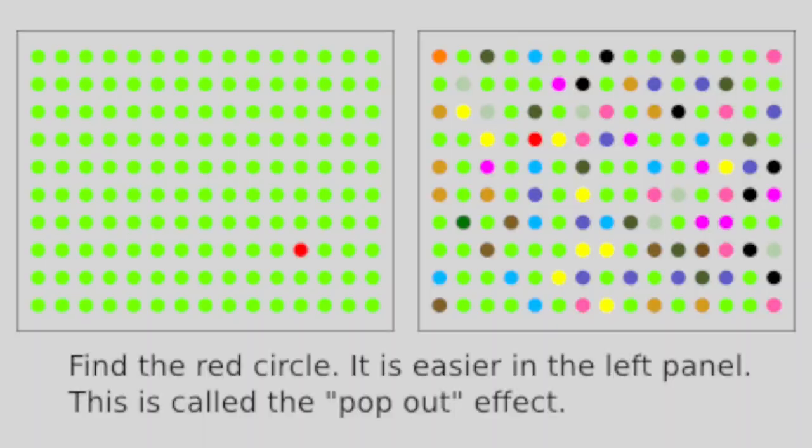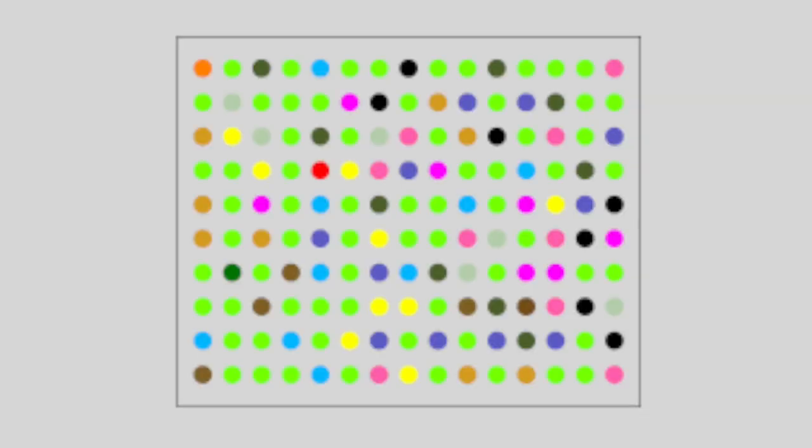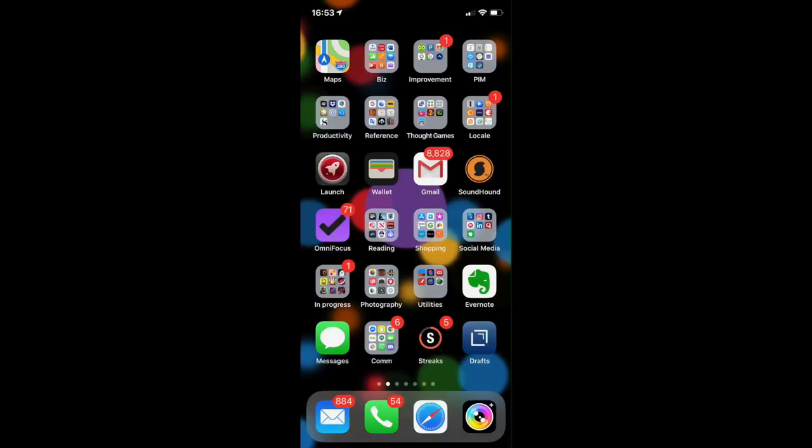Quick detour: there's a thing called a visual search and a conjunctive search, and they've been used in cognitive science forever to test different things. The conjunctive search — this complex search — it's exhausting for people. Looking at those things and trying to find what you're looking for when the visual display is more complex, it's tiring. And that's not really what I want from my phone. That's why I like the blur so much.